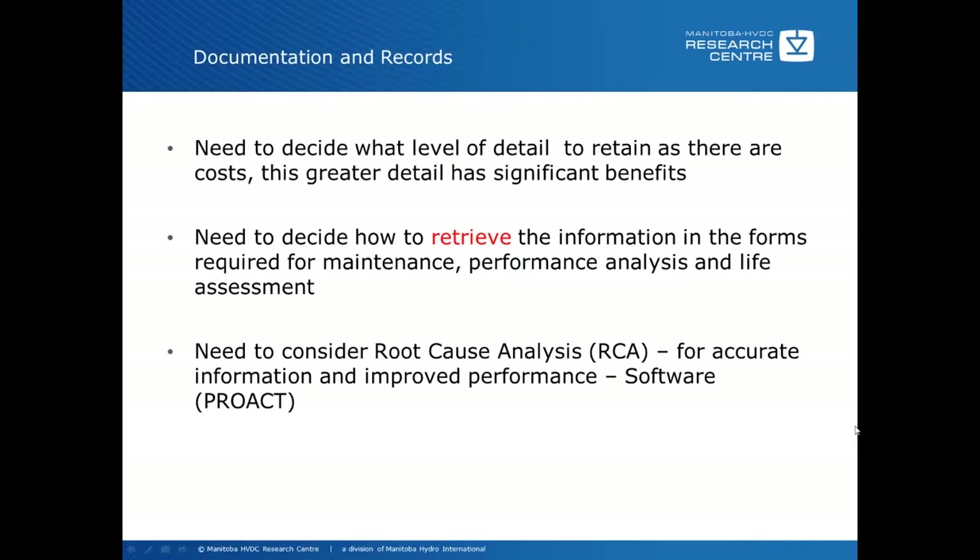The greater the detail, the more significant the benefits, but also the more significant the costs. You need to have a system on how to retrieve the information in the forms required for maintenance, performance analysis, and life assessment. I stress the word retrieve because most filing systems are designed to file things and not necessarily designed to extract the information in the format that is easiest and most complete. So you have to think about how to retrieve the information, not necessarily how to file it.